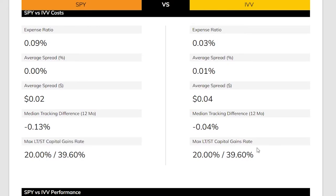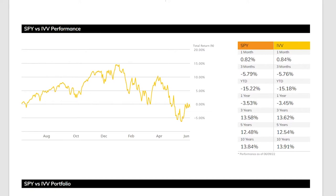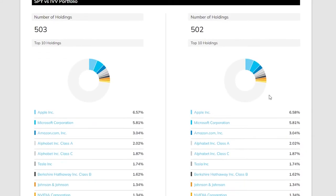Both ETFs have the same capital gains rate. Over the past month, performance was nearly identical with IVV gaining 0.02% more. Over three months, both fell, with SPY dropping slightly more. Year to date, SPY is down 0.4% more than IVV. Over one year, both are down similarly with SPY slightly worse. Over three years, both are up 13% with IVV slightly better, and over five and ten years, both are up around 12–13%.